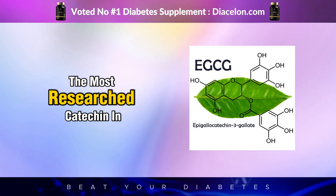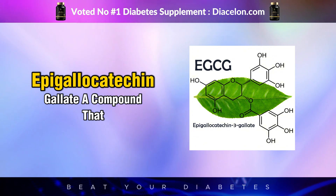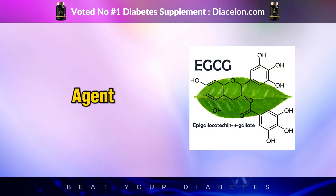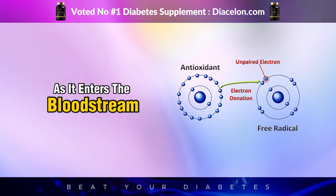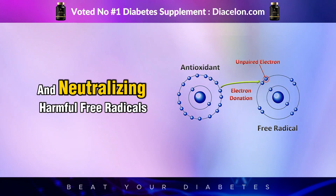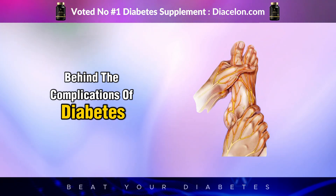The most researched catechin in green tea is EGCG, epigallocatechin gallate, a compound that acts almost like a cellular repair agent. As it enters the bloodstream, EGCG begins reducing inflammation and neutralizing harmful free radicals, both of which are major culprits behind the complications of diabetes.